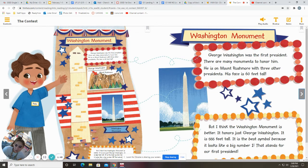The Washington Monument. Pete thinks Washington Monument. George Washington was the first president. There are many monuments to honor him. He is on Mount Rushmore with three other presidents, and his face is 60 feet tall. But I think the Washington Monument is better. It honors just George Washington. It is 555 feet tall. It is the best symbol because it looks like a big number one, and that stands for our first president.